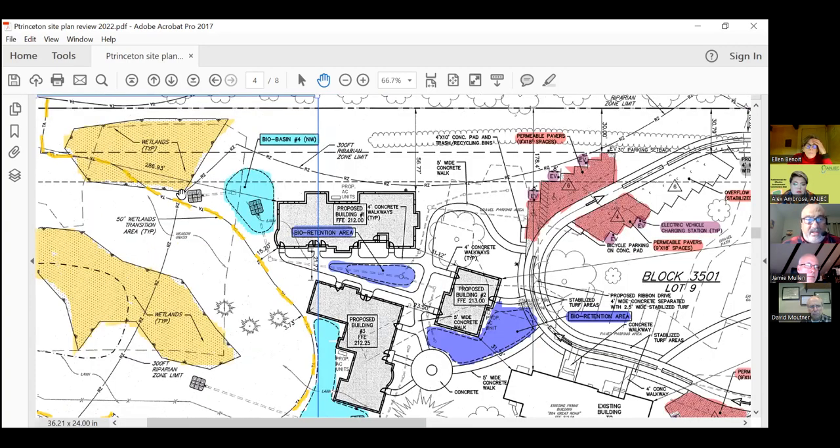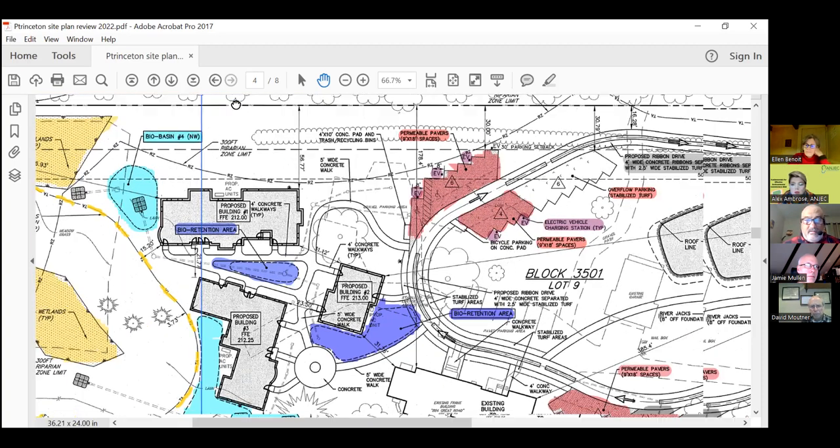Once again, here we have wetlands but no transition area buffer shown. My guess is that this bio basin is within the buffer of this wetland, but I'm not really sure what they're doing because it really doesn't say here. So this would be another red flag for me — where's the transition area line for this wetland, and is this basin within that transition area, which I think it would be.